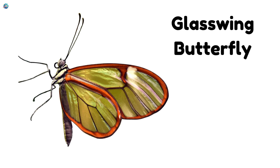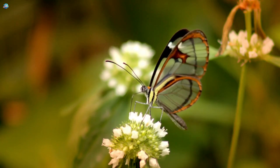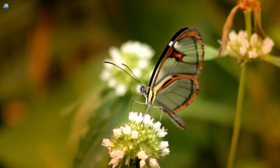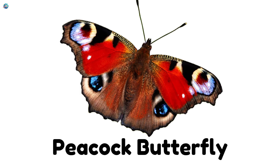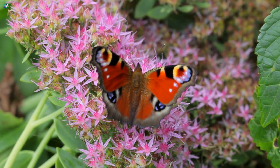Glasswing Butterfly — their wings are see-through, like flying windows. Peacock Butterfly — colorful eyes on its wings, like a peacock's feathers.